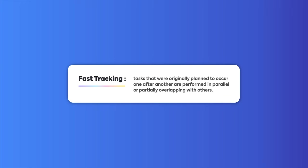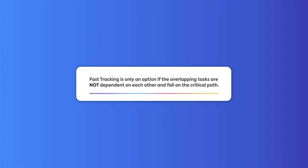Fast tracking in project management is where tasks that were originally planned to occur one after another are performed simultaneously or partially overlapping with others. In other words, you're working on multiple tasks for a single project at the same time without impacting the project's scope. Fast tracking is only an option if the overlapping tasks are not dependent on each other and fall on the critical path — so you wouldn't drink orange juice and brush your teeth at the same time.